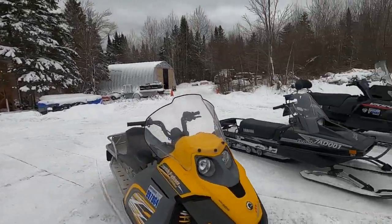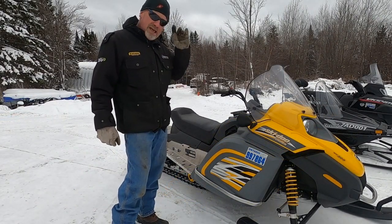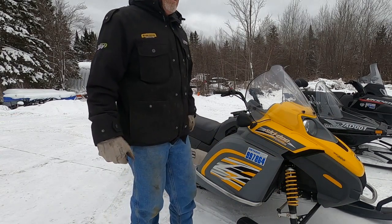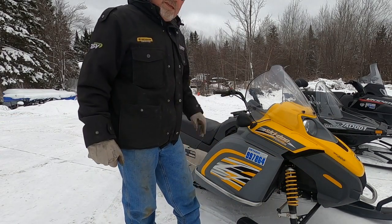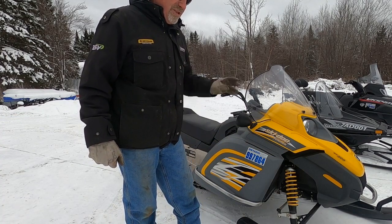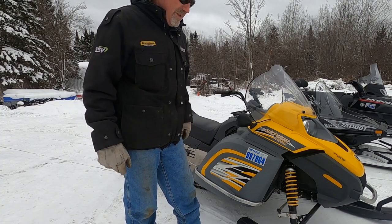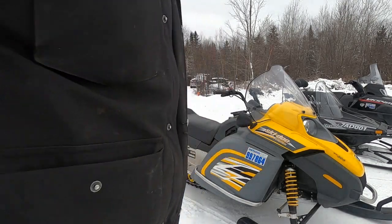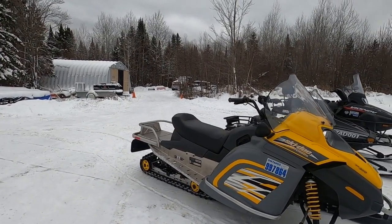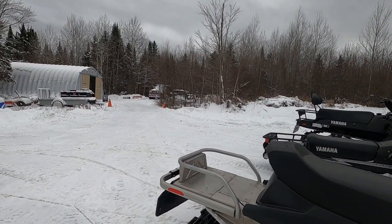Everything in this machine is as new. I bought it from a 74-year-old gentleman last year in Mount Forest, Ontario — a retired bee farmer who bought it maybe on a whim. He drove it around a little bit in the fields, put it away, and completely lost interest in snowmobiling. He put it on the internet, so this machine is in as-new condition all the way around.